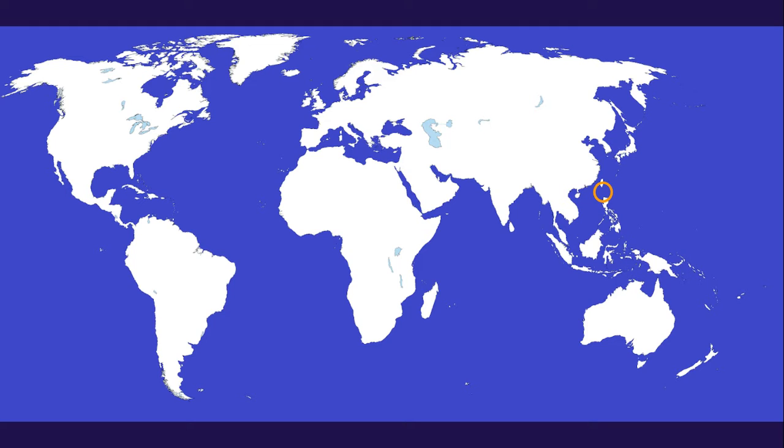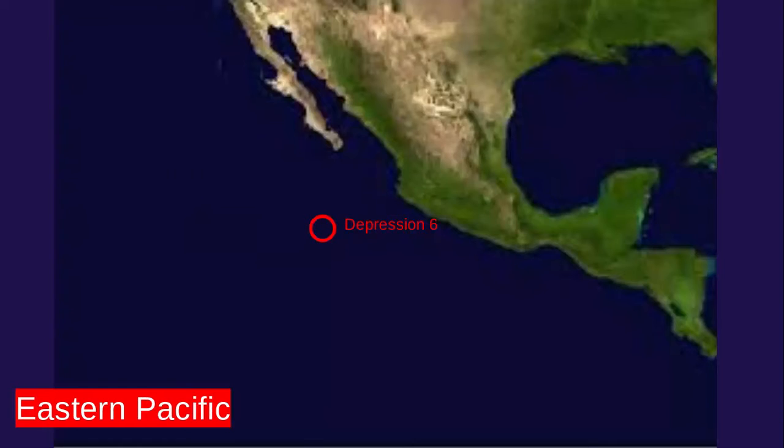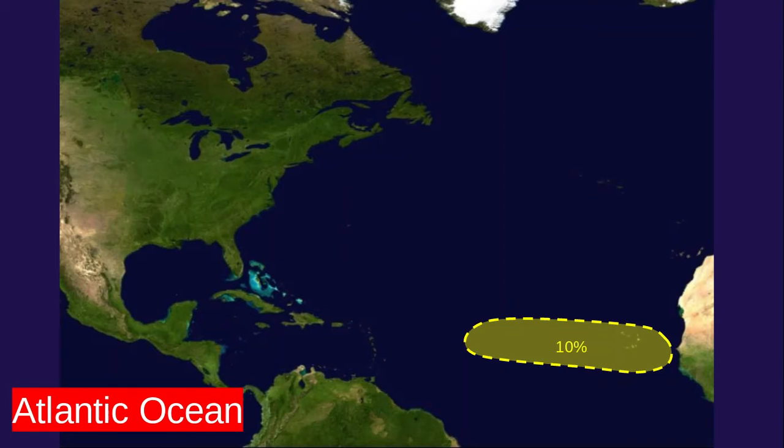First off, in the world right now, the only things we have are Tropical Depression 6 and Invest 99W. In the Atlantic Ocean, one area of 10% chance. We have a 10% chance for something to emerge off the coast of Africa and maybe form with all those waves emerging. We do think there's something that could become a system out of that, but we're just going to have to wait and see.